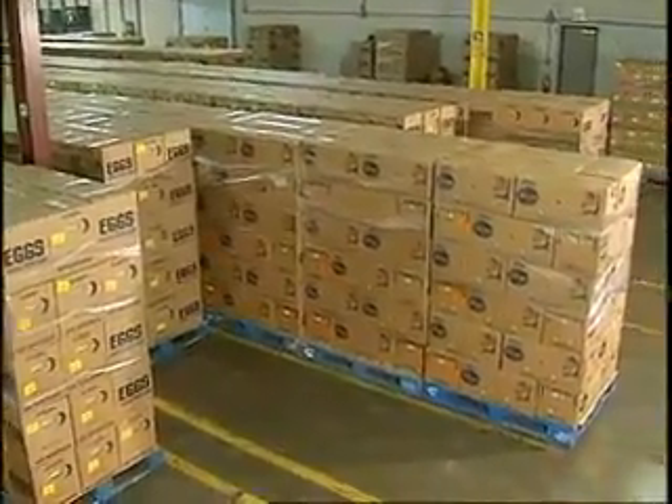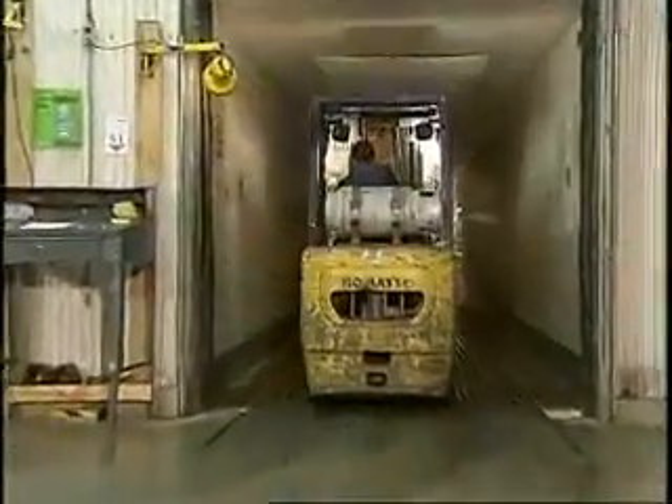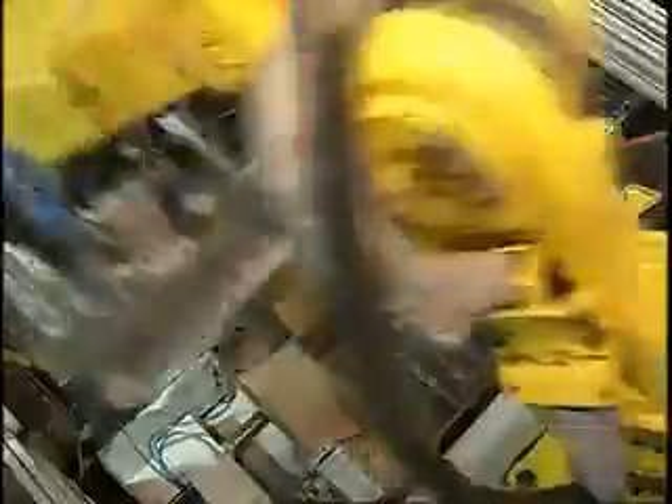The packed boxes are placed on pallets and sent to the refrigerated warehouse, where they'll be loaded into refrigerated trucks. This all happens pretty quickly — even with all these processing steps, eggs are often shipped out the same day they are laid.